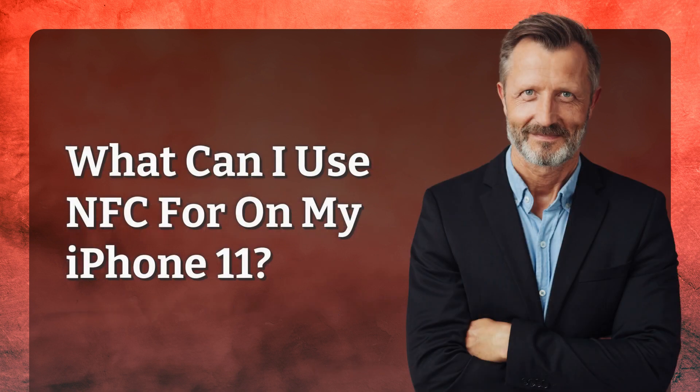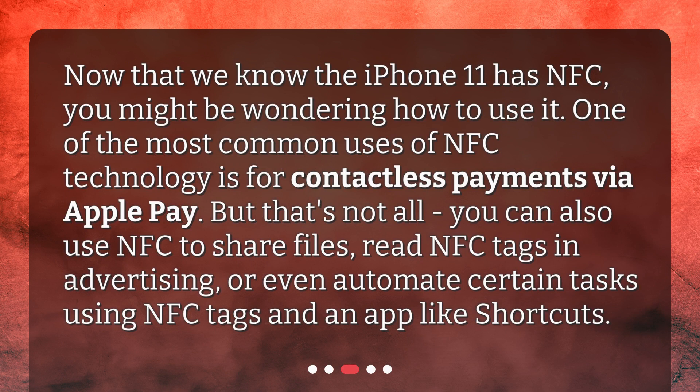What can I use NFC for on my iPhone 11? Now that we know the iPhone 11 has NFC, you might be wondering how to use it. One of the most common uses of NFC technology is for contactless payments via Apple Pay. But that's not all — you can also use NFC to share files, read NFC tags in advertising, or even automate certain tasks using NFC tags and an app like Shortcuts.